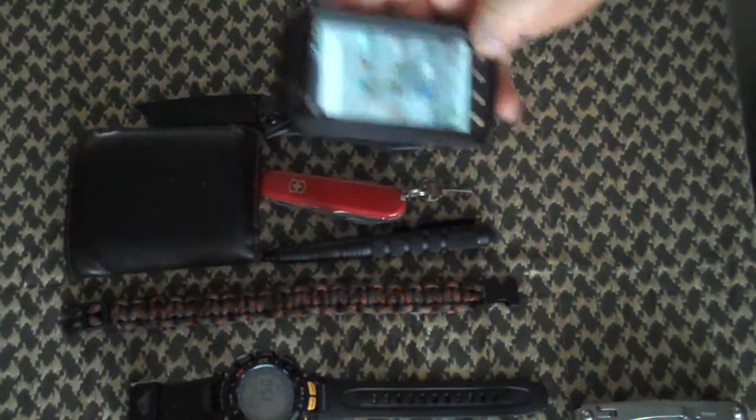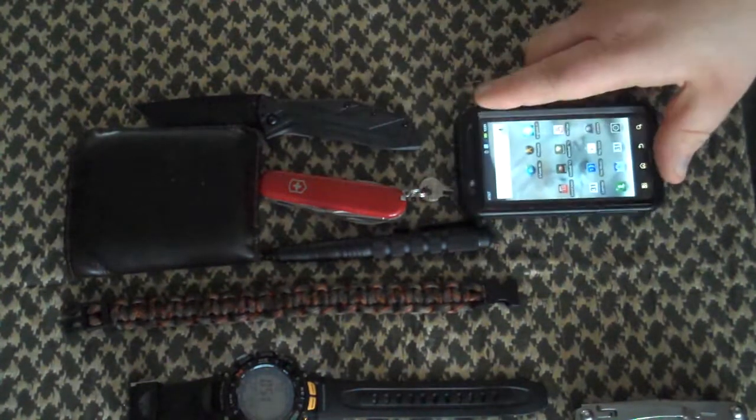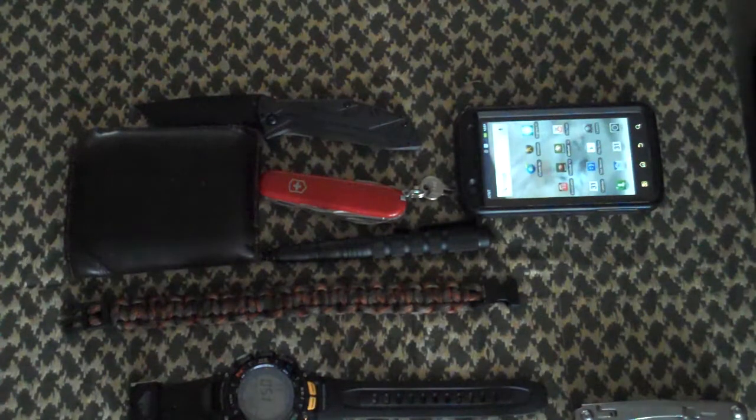That is basically my everyday carry EDC. Leave some comments, let me know what you think. I know it's not much, but this is what's on my person — it's not the only things I have. I do have an EDC bag. I may not get to that until after Christmas, because I'm expecting to get a new bag to use. Let me know what you think. Thanks, bye.